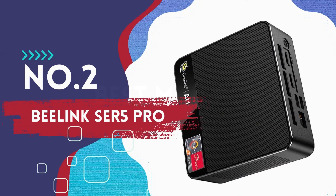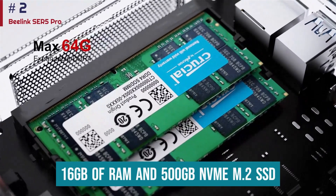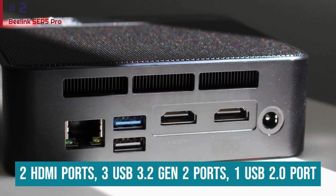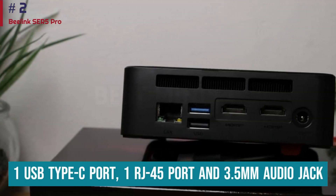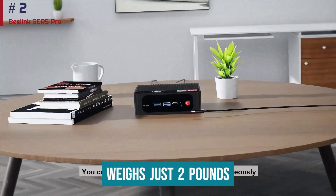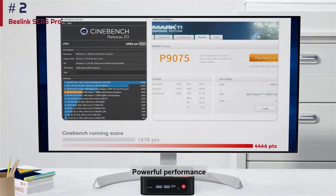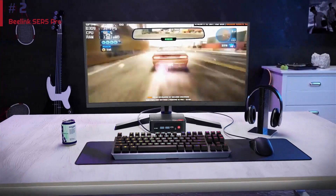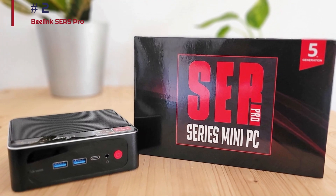Number 2: Beelink SER5 Pro. This configuration comes with 16GB of RAM and a 500GB NVMe M.2 SSD. It includes two HDMI ports, three USB 3.2 Gen 2 ports, one USB 2.0 port, one USB Type-C port, one RJ45 port, and a 3.5mm audio jack. The entire unit weighs just two pounds, so you can hold it in your hands. You will need to connect a compatible monitor, mouse, and keyboard, but its small size is highly compelling, and its AMD Ryzen 7 5800U processor can handle casual and older games. The chassis is compact and lightweight, with rubber feet on the bottom metal panel to keep it from slipping on a flat surface.